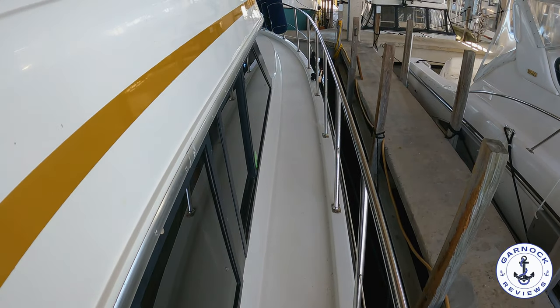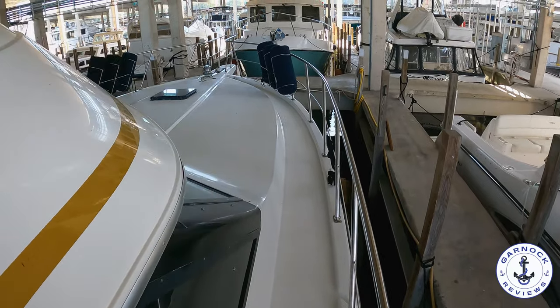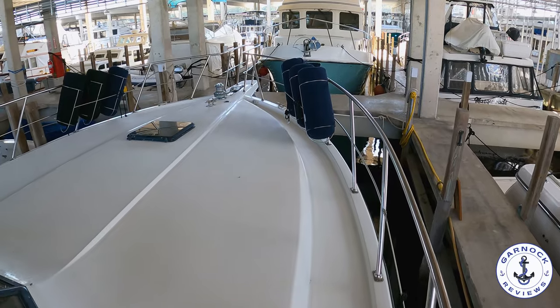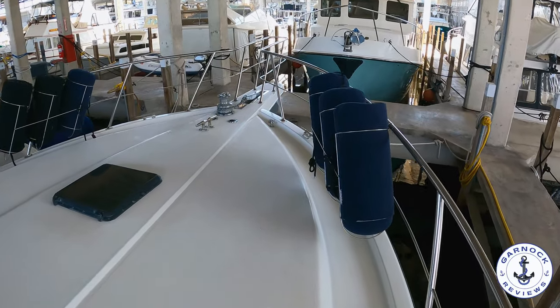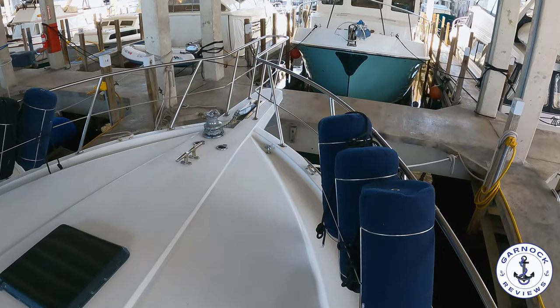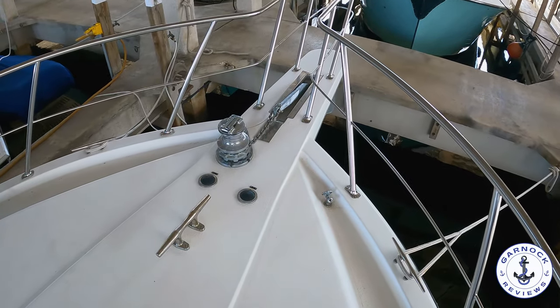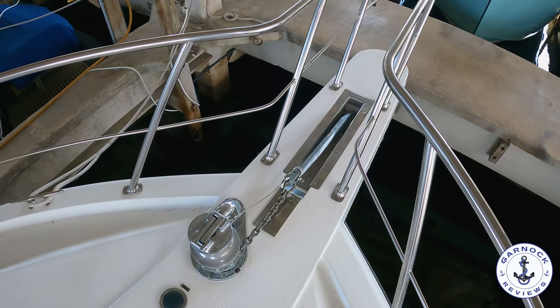As I step aboard and start to make my way to the bow, I like that high handrail that's on the outside — it makes you feel safe and secure. Notice how wide and clear the decks are. There's plenty of room on the coach roof to lay out and relax in the sun. You've got the fender baskets so you don't need to worry about storing the fenders when the boat's underway. In this slip they've actually mounted the fenders onto the slip itself.